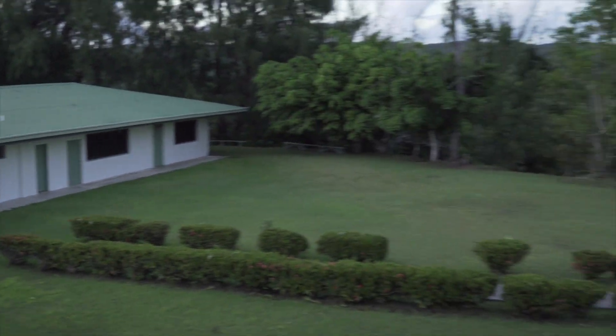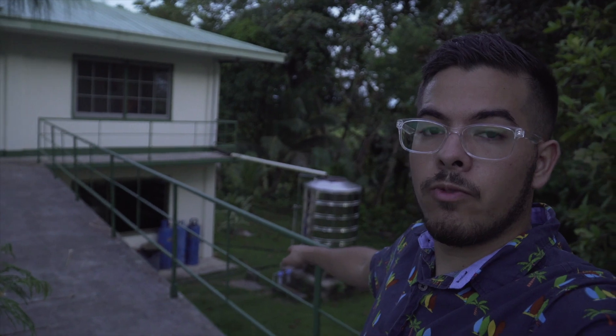Everything that we need is basically here. There are water jugs — you can see them there — if you need water. This area is for the cafeteria, but there's some for us as well. The cafeteria is below; we sometimes get cafeteria food whenever we have lunch supervision and we get it for free, otherwise it's two dollars.